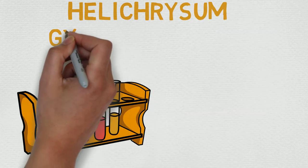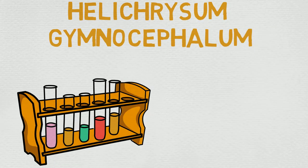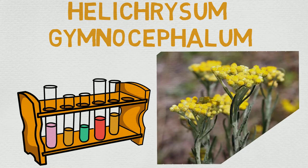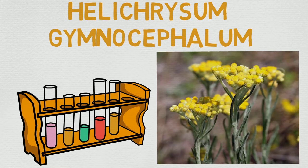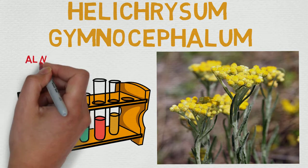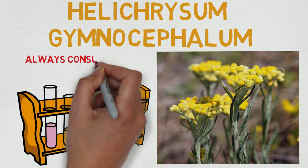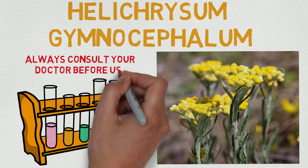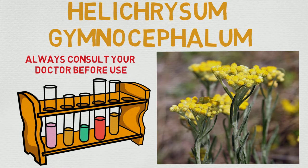I have not been looking forward to these last two videos here, or next two videos, I guess. The name pronunciation hurts me. I've been practicing, I think I got it down pat. Helichrysum Gymnocephalum is how I believe it's pronounced. I did a lot of googling, and I'm like 90% sure that's how you say it.